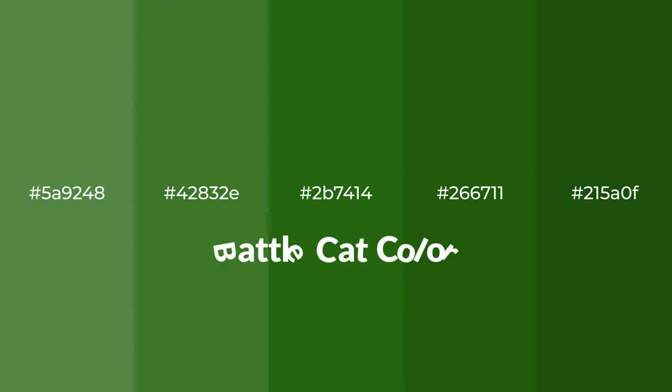Cool shades of Battle Cat color with green hue for your next project. To generate tints of a color, we add white to the color.